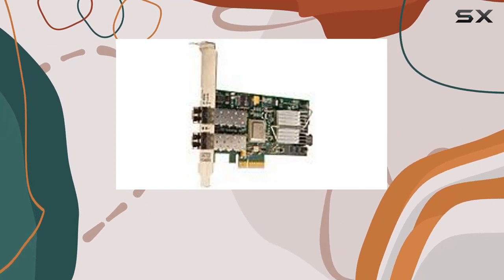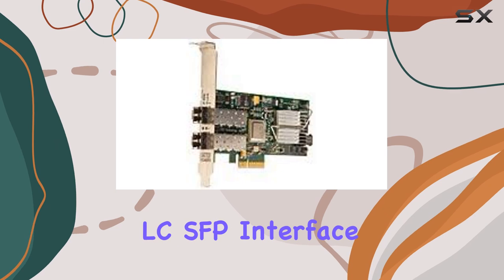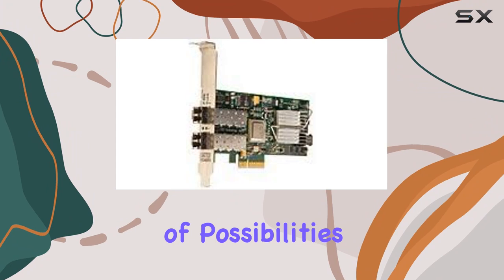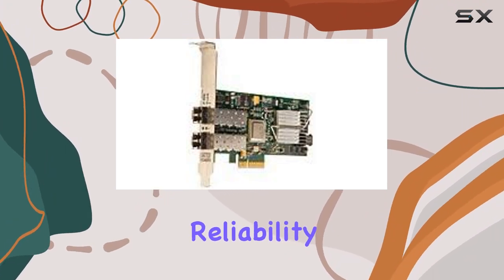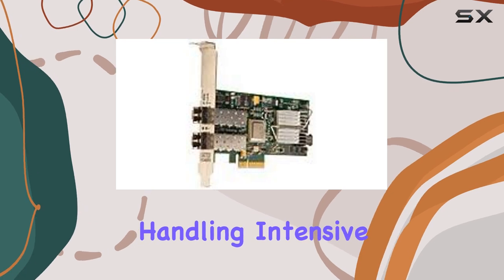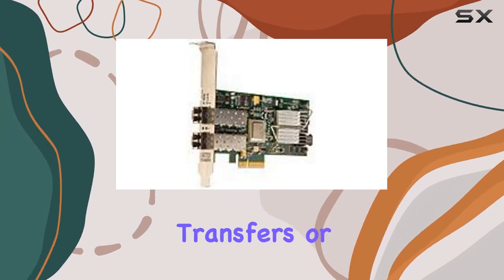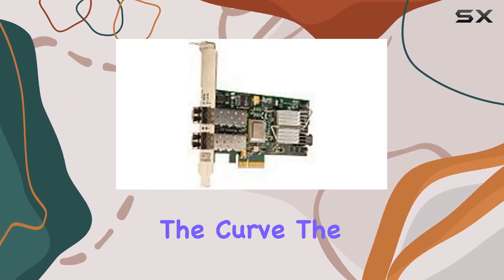But let's talk about what truly sets this interface apart: its dual-channel LC-SFB interface. With dual-channel capabilities, the ADO X8 opens up a world of possibilities for data transfer, providing lightning-fast speeds and unparalleled reliability. Whether you're handling intensive multimedia tasks, engaging in high-speed data transfers, or managing complex computing workloads, this interface delivers the performance you need to stay ahead of the curve.